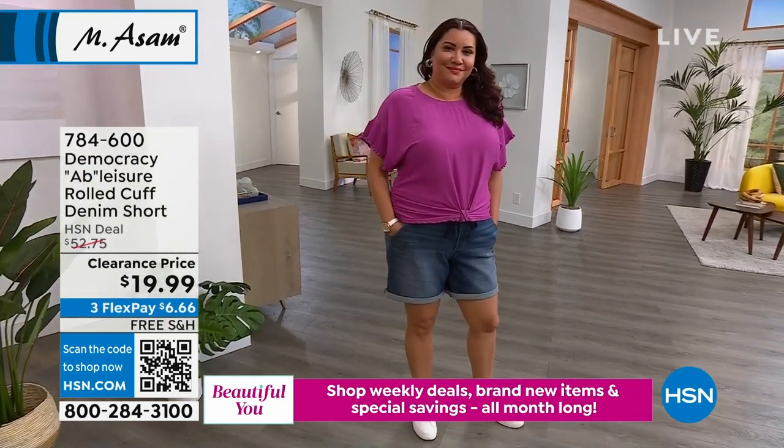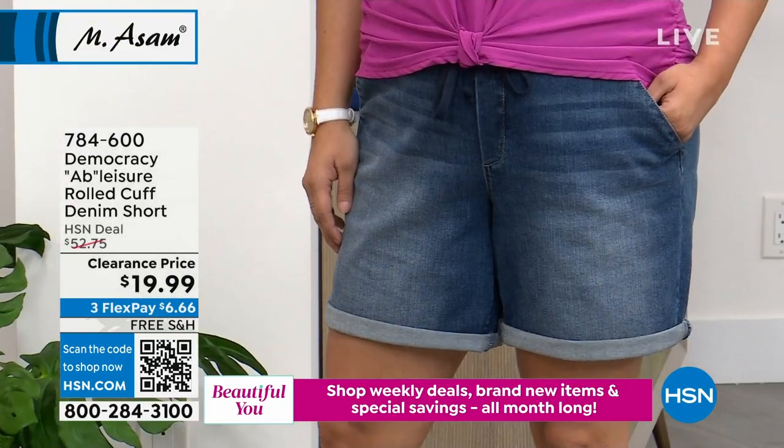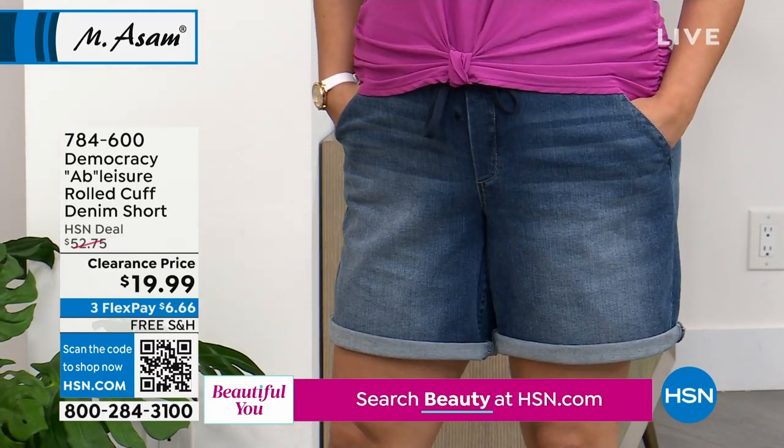Who doesn't love a clearance price? This is the Ab Leisure — it's a rolled cuff denim short. Whenever it's rolled up it's 7 inches; when you unroll it, it's 9 inches. So you're in control of the length of your shorts.